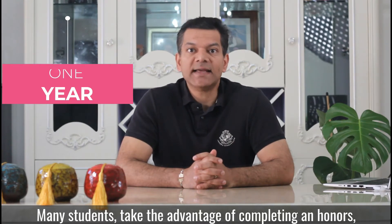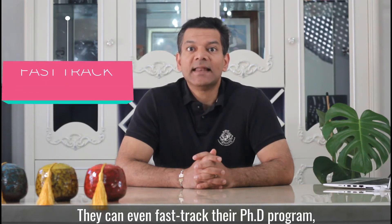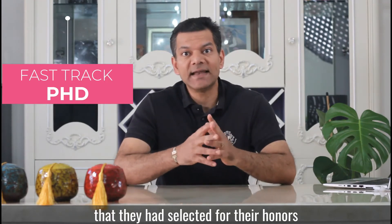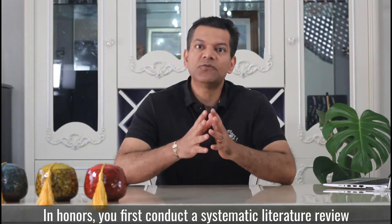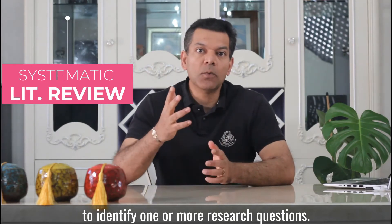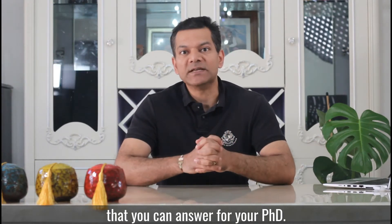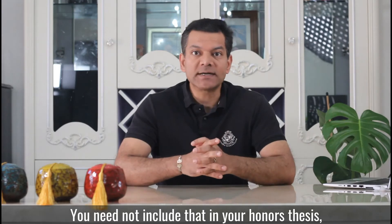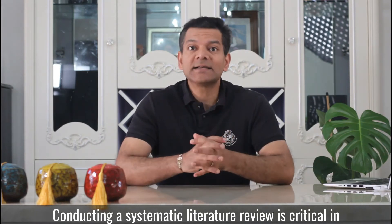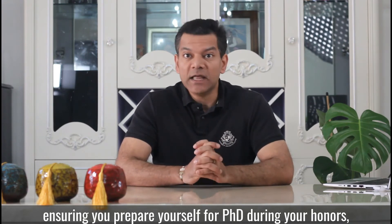Many students take the advantage of completing an honours if they are considering enrolling into a PhD program later. They can even fast-track their PhD program by continuing to work on the same research topic they had selected for their honours. In honours, you first conduct a systematic literature review to identify one or more research questions. You can also identify additional questions that you can answer for your PhD — you need not include them in your honours thesis, but you know that you have them when you are ready for your PhD. Conducting a systematic literature review is critical in ensuring you prepare yourself for a PhD during your honours.